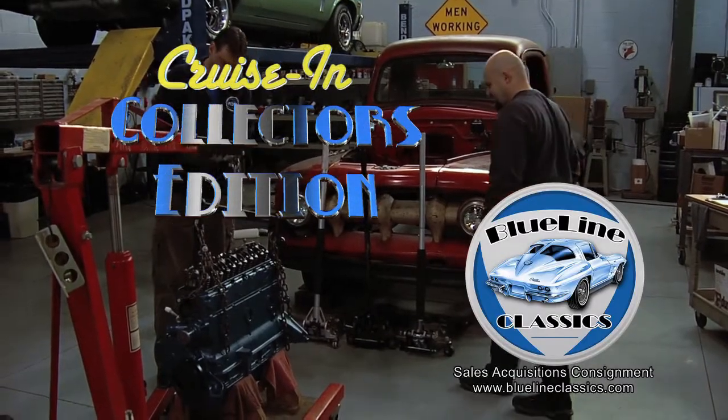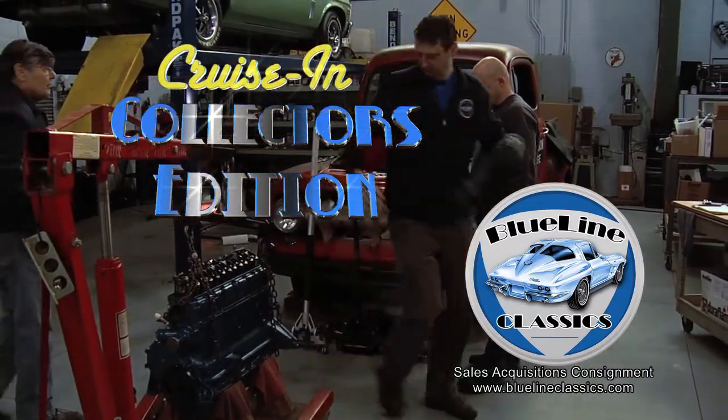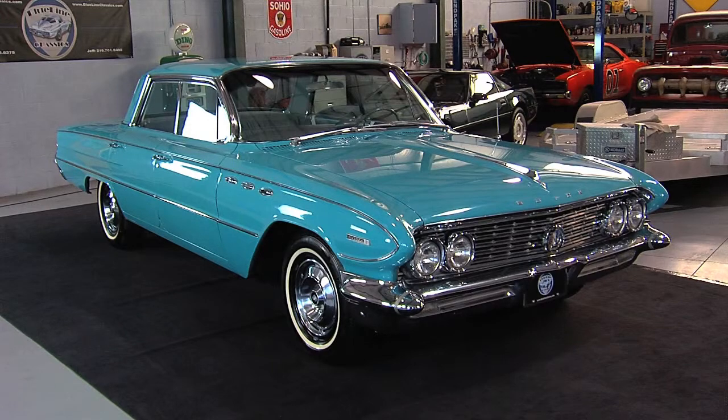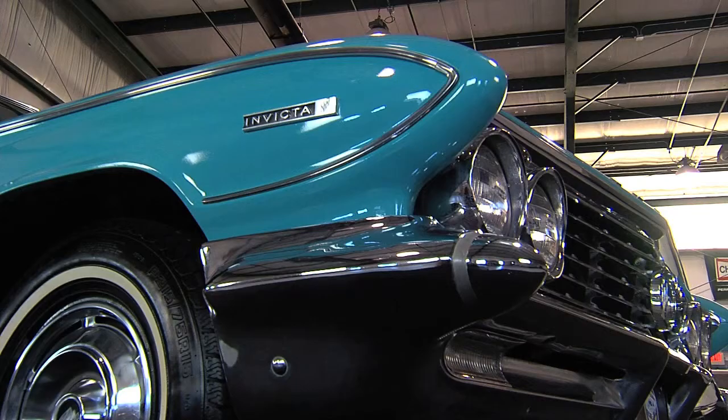Welcome back to Cruisin' Collectors Edition, presented by Blue Line Classics. This is the Banker's Hot Ride — a 1961 Buick Invicta.